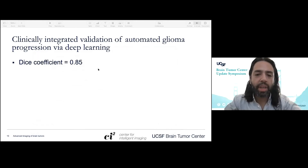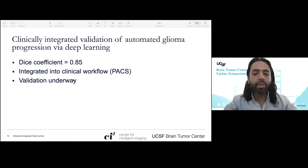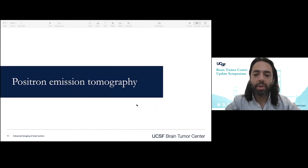So far we're pretty happy with where we're at. We have a long ways to go, but we're getting pretty good DICE coefficients — a measure of similarity between our output and the gold standard. It's integrated into our clinical workflow, validation is underway, and we're looking to apply this to other brain tumors. It's interesting to think about what our imaging workflow will look like in 2021 versus five years from now.